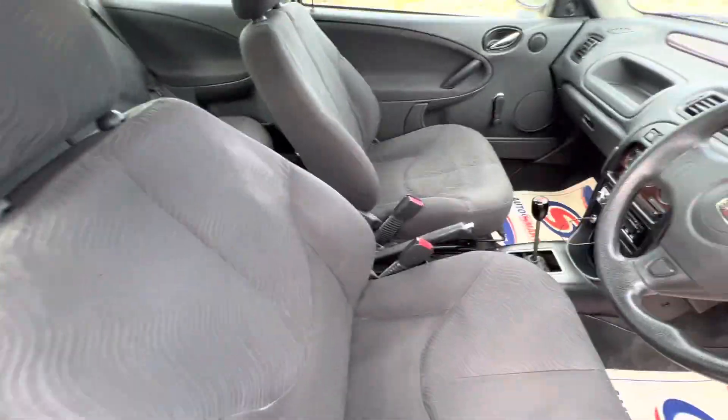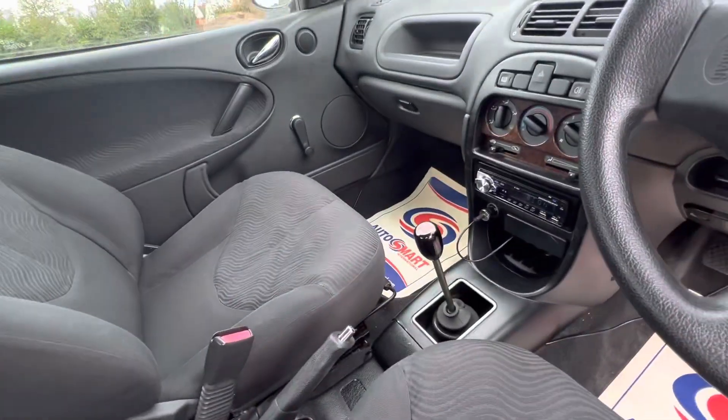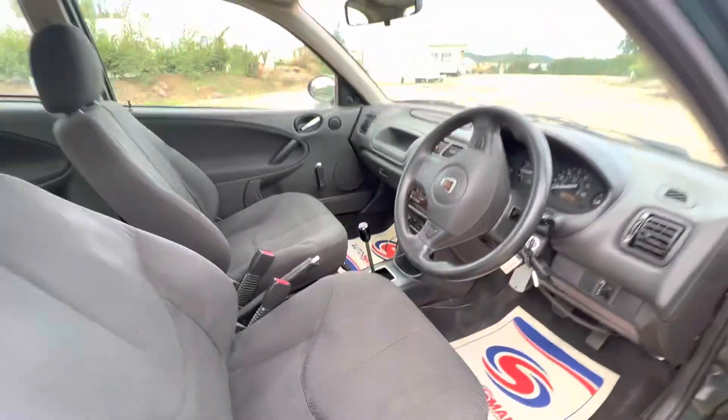This seat does not go forward, only the passenger one does. The door card has got the handle missing. The gearbox is interesting. He's put some sort of Bluetooth radio player in there or something.